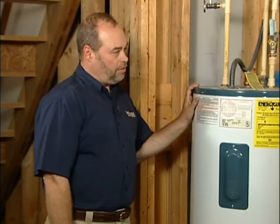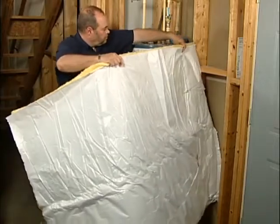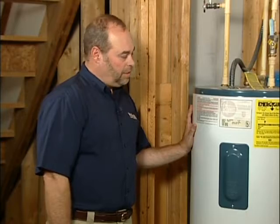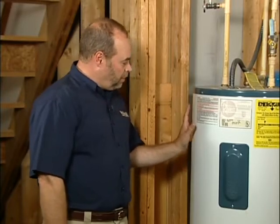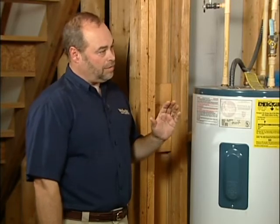Another thing you can do is install a water heater blanket, available at home improvement stores. It adds another layer of insulation to the water heater itself, stopping a lot of the heat loss from the water inside the tank to the atmosphere outside.